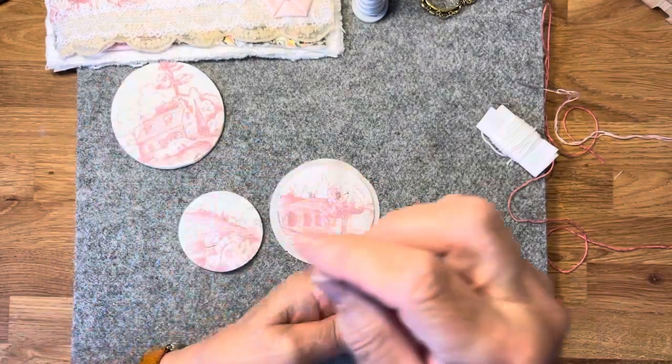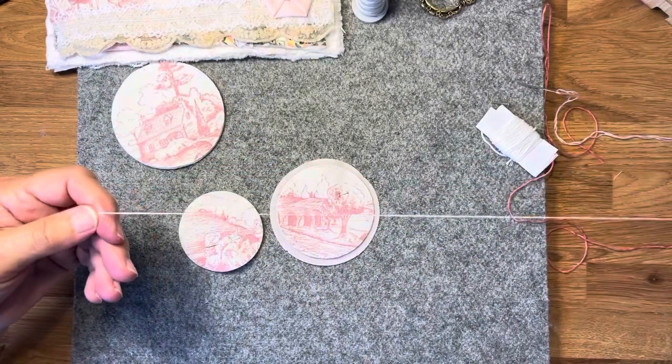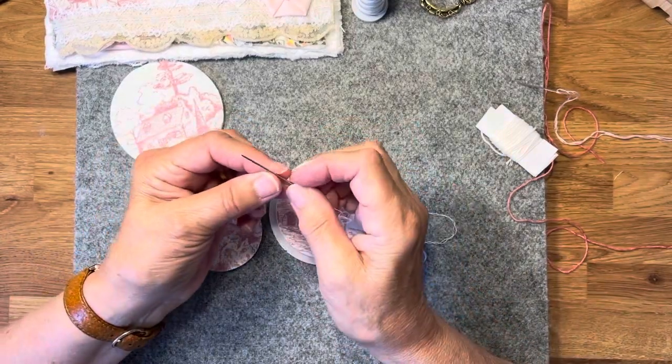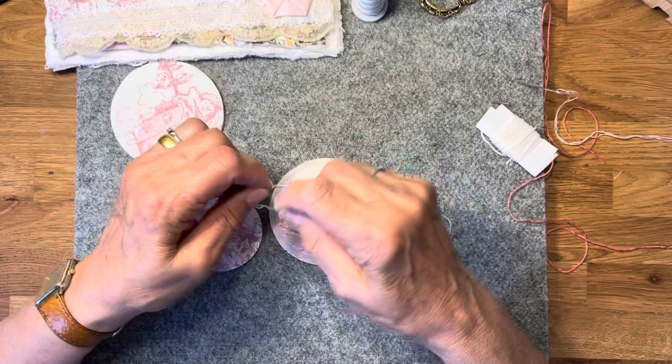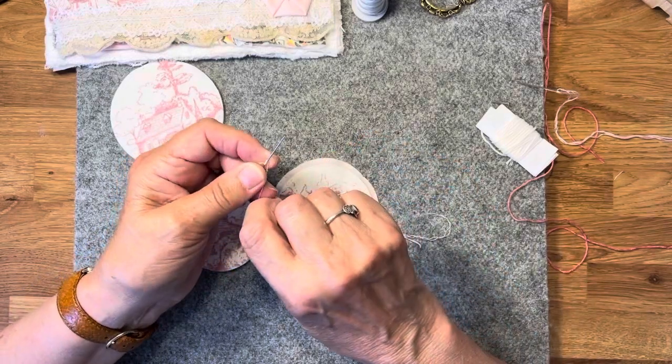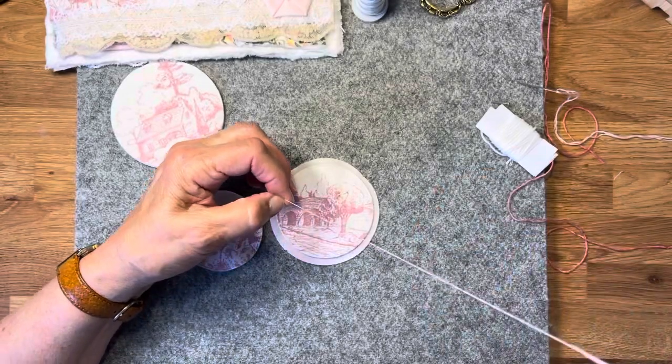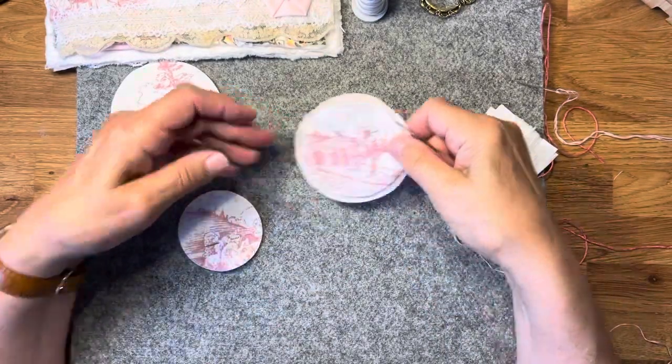Look at that — it was just a bad day yesterday, wasn't it? You get days like that with anything, not just with filming. It happens in life, doesn't it? You have a fabulous day one day and then the next day everything goes to pot. But never mind.